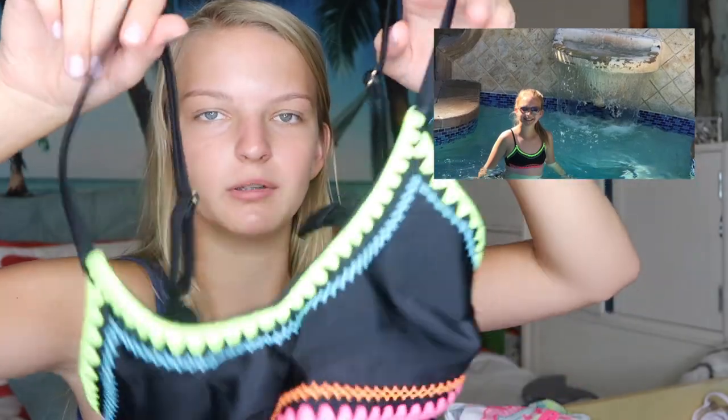The next swimsuit is from Target again — a basic scoop-neck top with some neon crocheted detailing, super cute and simple. I love wearing it with a pair of black bottoms. Speaking of which, these black bottoms are also from Target and are my favorite black bottoms right now. They're pretty full coverage, which is always good to have, with basic little side straps.